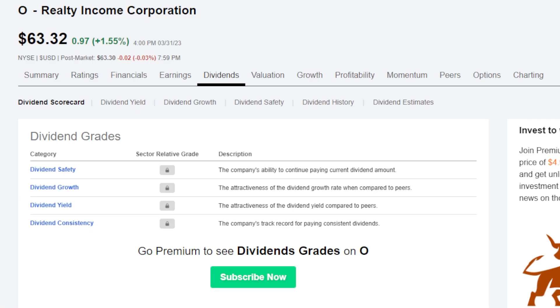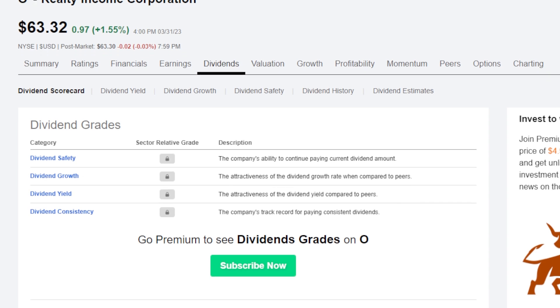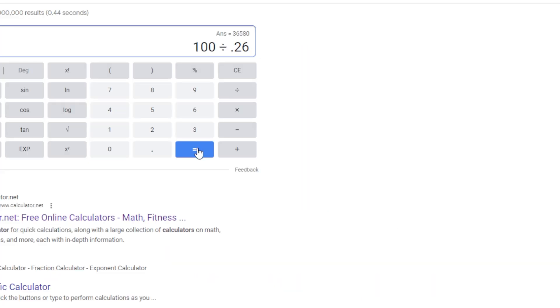The last example is Realty Income — one of the most popular monthly paying dividend REITs in existence. Realty Income currently pays around $0.26 per share per month. Dividing $100 by $0.26, you would need around 384 shares of Realty Income. Realty Income is currently around $63.32 per share, so multiplying $63.32 by 384, you would need to spend around $24,353 into Realty Income in order to earn $100 per month in dividends.